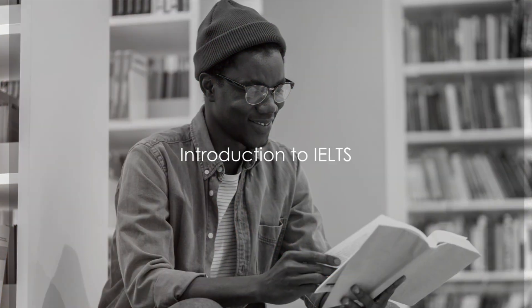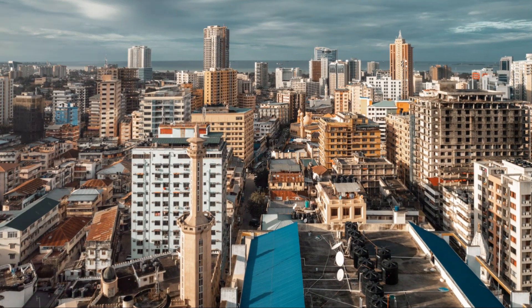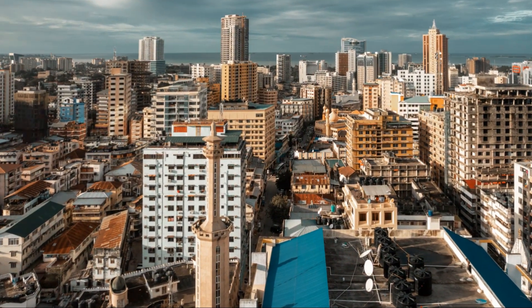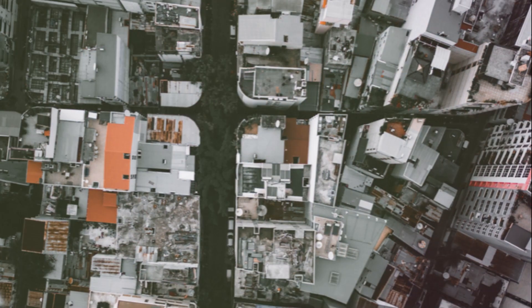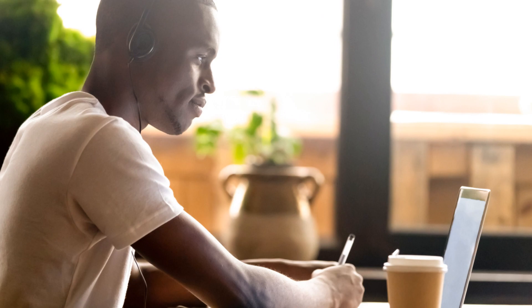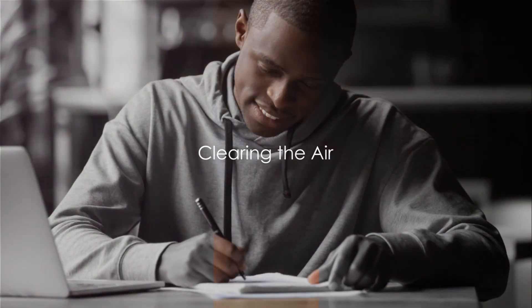Are you struggling to score a Band 8 in your IELTS exam? For many seeking permanent residency in countries like Canada, the USA, or Britain, the IELTS is a crucial hurdle. This test of English language proficiency can often be a daunting challenge, with many candidates finding it difficult to achieve that coveted Band 8 score. But let's clear the air right away — scoring a Band 8 in IELTS is not a Herculean task. It requires the right preparation strategy.